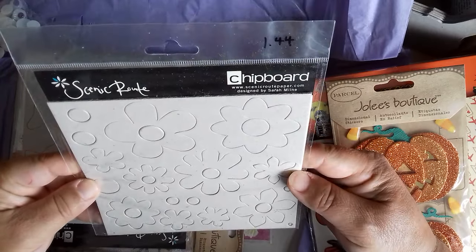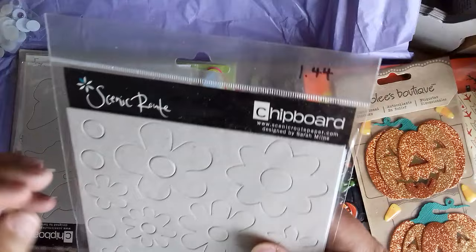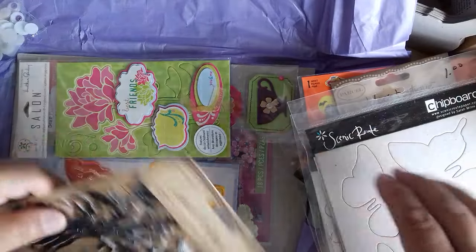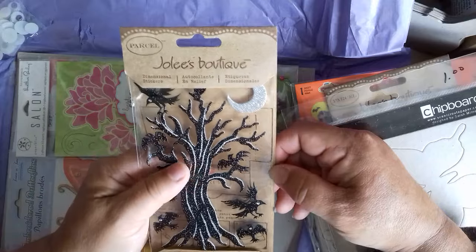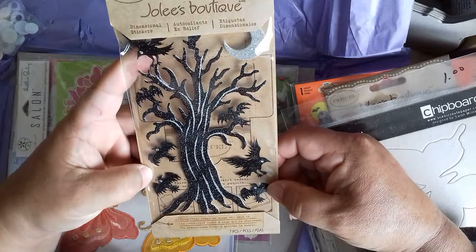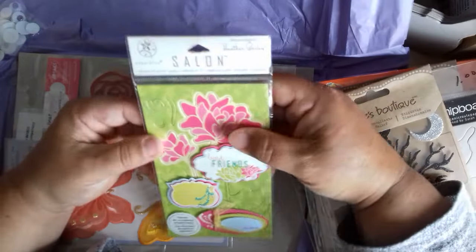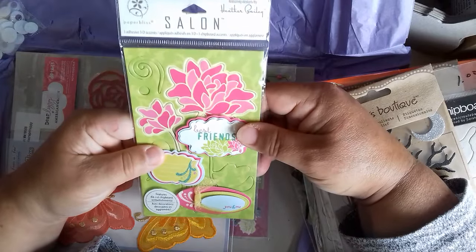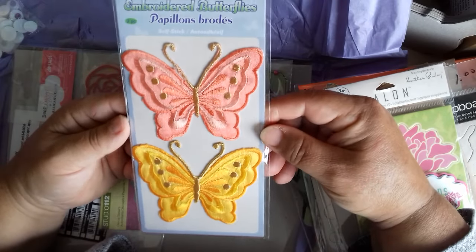Flowers. Thank you very much, missus — you have gone over and above. The butterfly ones — Jolie's Boutique. Look at that, is that not stunning? That is gorgeous — look at the size of it. Look at the crows. Halloween — it's your favourite time as well and you've got all these goodies. Look at that — that's lovely. Embroidered butterflies — they're stunning.